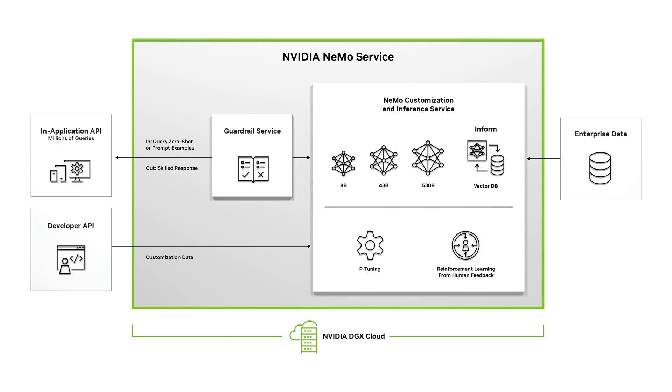Sign up for the NVIDIA Nemo Service today to codify your enterprise's knowledge into a personalized AI model that you control.